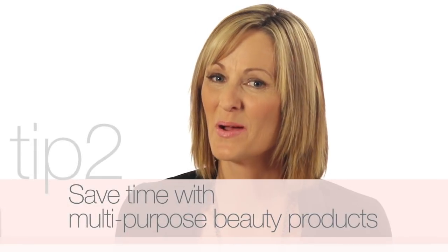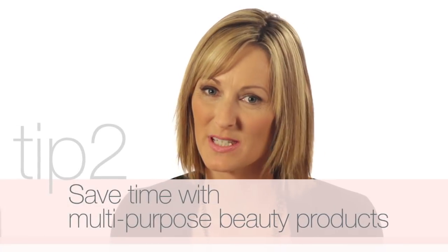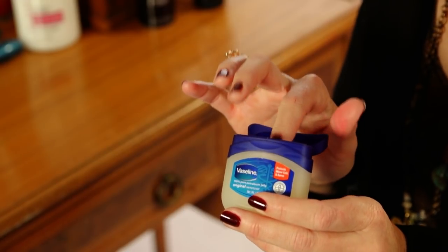Save time, money, and counter space by embracing multi-purpose products. Tinted moisturizers with SPF provide coverage, hydration, and skin tone. Vaseline can be used to moisturize your lips and tame your brows.